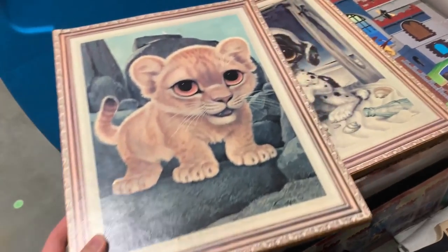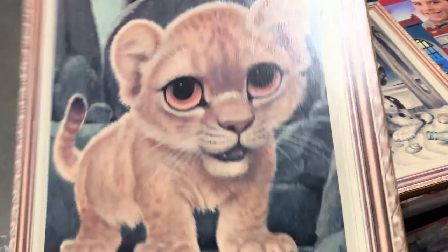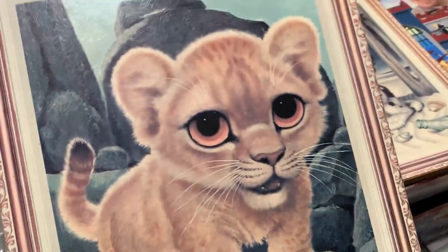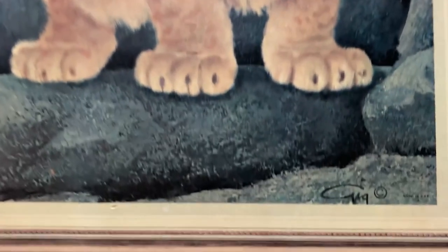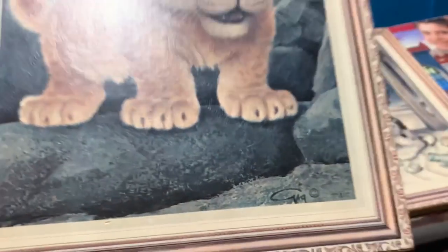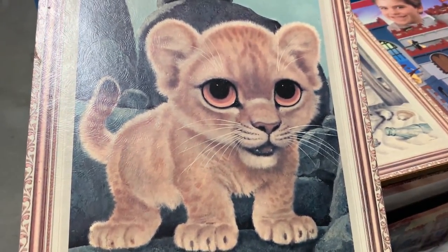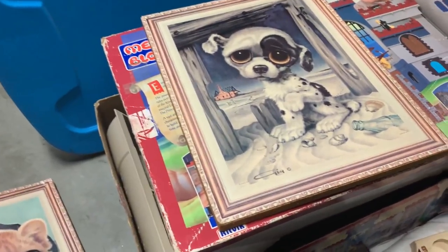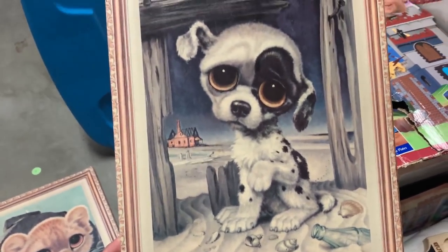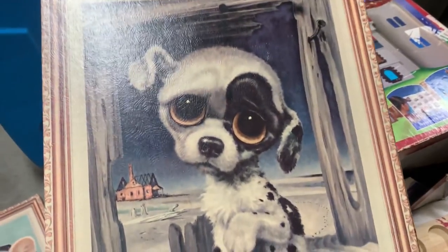I found these two vintage pictures. This is the type of stuff I always grab — the big eyes type paintings, artwork, wall decor — can do really well, and that is such a great keyword to use. We have a lion cub here; they are marked but I'm not sure of the year. Apparently they were quite popular in the 70s — let me know if you know down below. We've got the lion cub with the big eyes and the puppy dog on the beach with the big sad eyes. I will sell those as a pair.